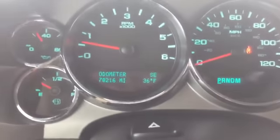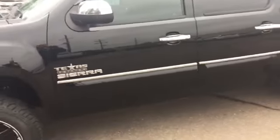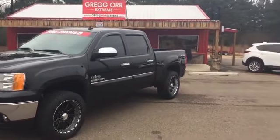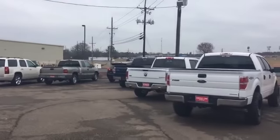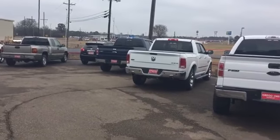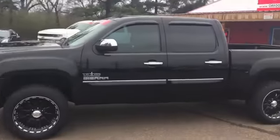Truck's only got 78,216 miles on it. Y'all come down and take a look at it. We're located at 825 Center Street, New Boston, Texas — right behind Tractor Supply off of Interstate 30. Give us a call at 903-628-2331. Visit us online at gregwaorextreme.com. Thank you.